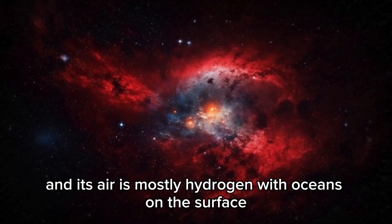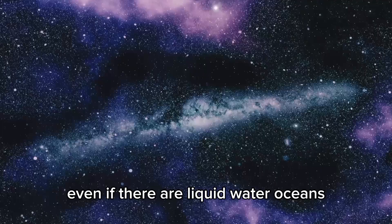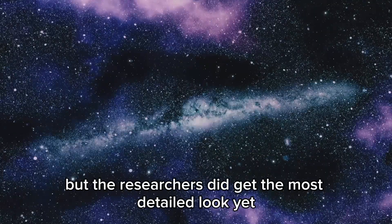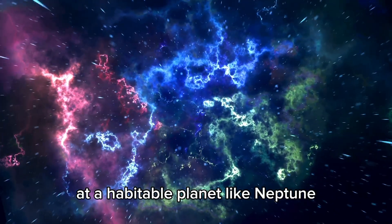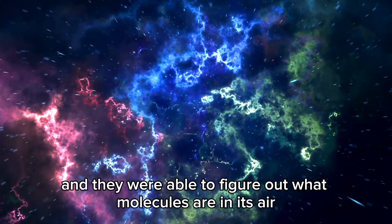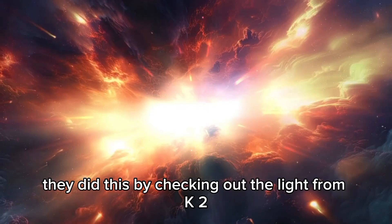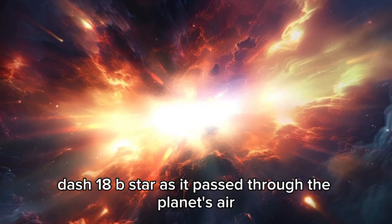Its air is mostly hydrogen, with oceans on the surface. Even if there are liquid water oceans, they might be too frozen or not good enough for life. But the researchers did get the most detailed look yet at a habitable planet like Neptune, and they were able to figure out what molecules are in its air. One of the Cardiff University researchers said they did this by checking out the light from K2-18b's star as it passed through the planet's atmosphere.